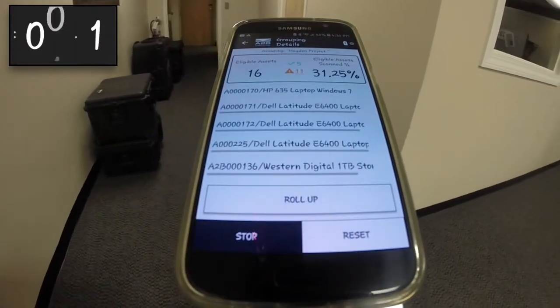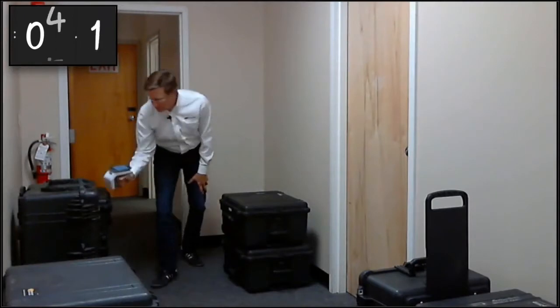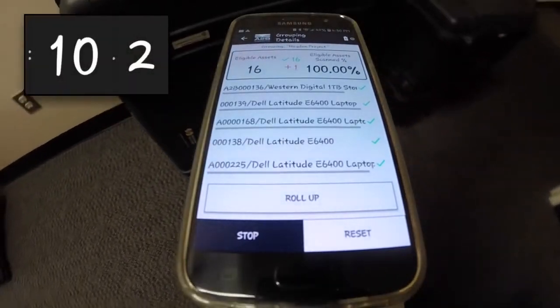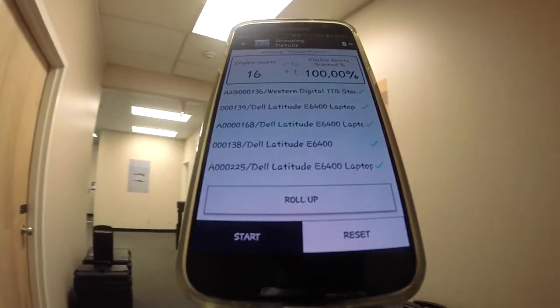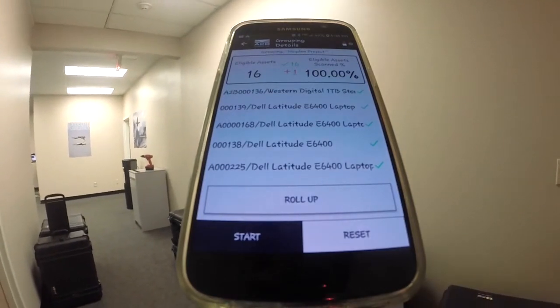I simply press the start button, and when I do, I'm already up to 12 or 13 items that I've captured within the Pelican cases — so immediately you can see how fast and effective this is. Just within a few seconds, I now can see I have 16 items plus one.